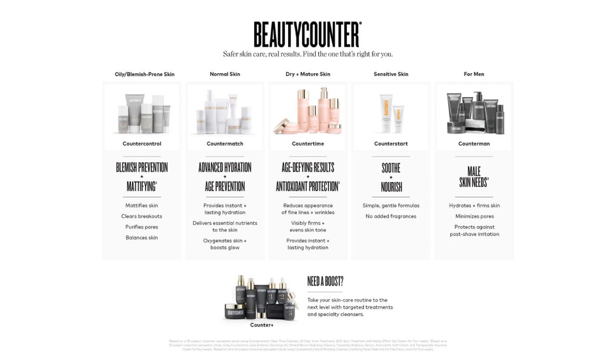It's Hannah here, and I wanted to give you a quick rundown on the most exciting part: our products. I'm highlighting each of our lines, but know that there's truly something for everyone — every skin type and every budget. Our core lines all have something different to offer. We have Counter Start, Counter Control, Counter Match, Counter Time, Counter Man, and the line I cannot get enough of, our Counter Plus line.